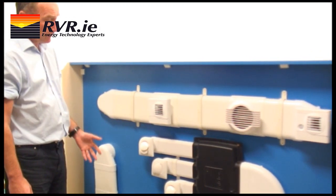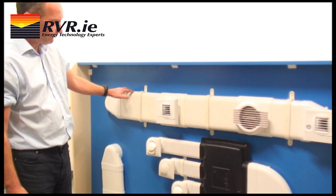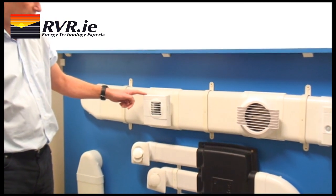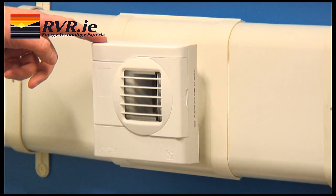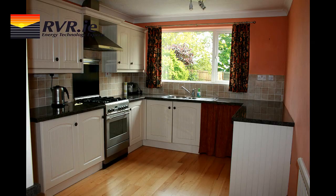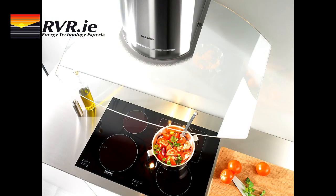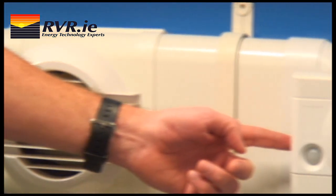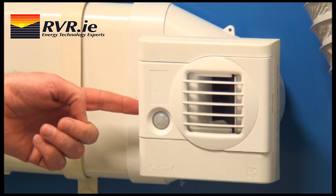On this side of the rig, you can see the ductwork distribution system and the grills. Here is the extract system. Here is a humidity grill, which is ideal for use in bathrooms and utility rooms — in fact, in most wet rooms. In the kitchen, you can use the special extract grill or you can connect to the cooker extract hood. And here is a grill which has both occupancy sensing and humidity. This is ideal for WCs.